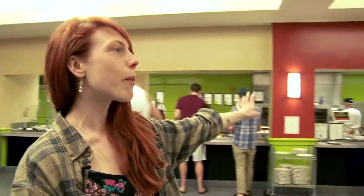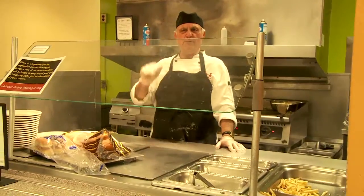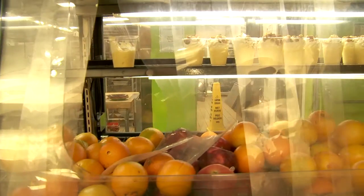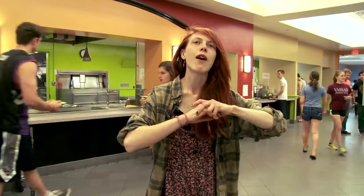Over here is the grill, which is open all the time — they do hamburgers, chicken, and veggie burgers. Over here is where we have various specials and sides. There's also a pizza station or a deli station every day, rotating between the two, so you can get customized sandwiches or customized pizza. There are tons of desserts, fruit, yogurt, oatmeal, soup, and of course a vast salad bar.